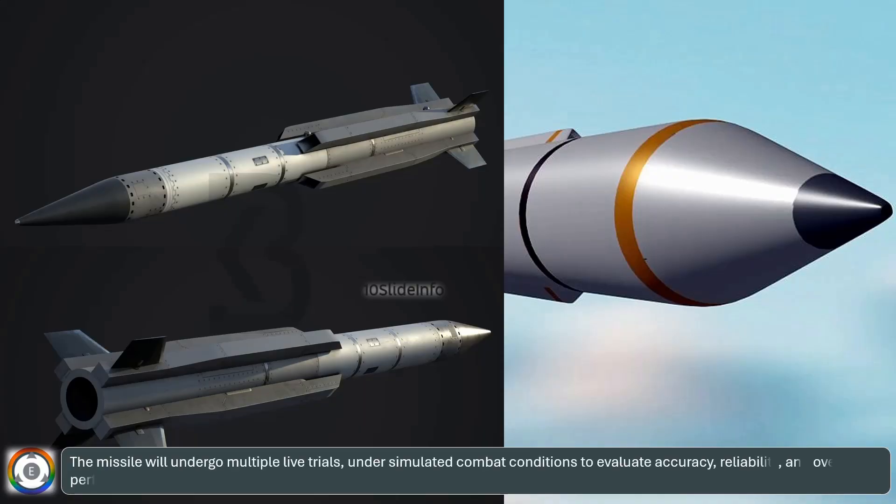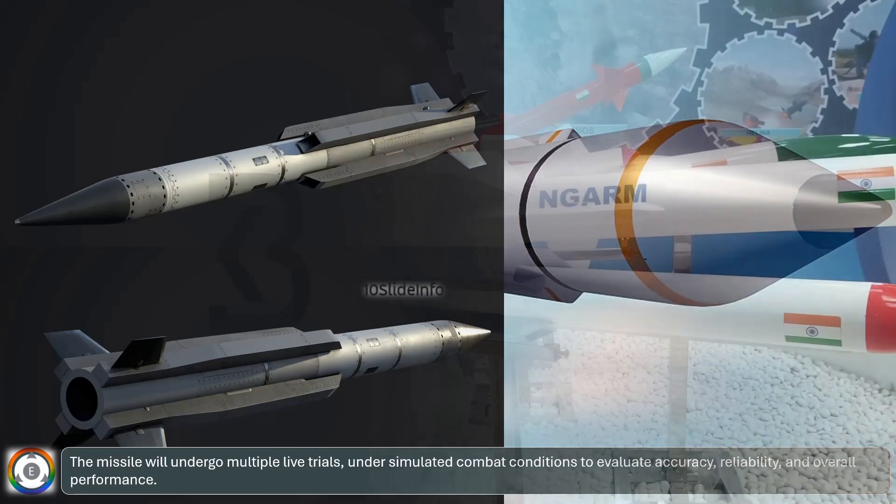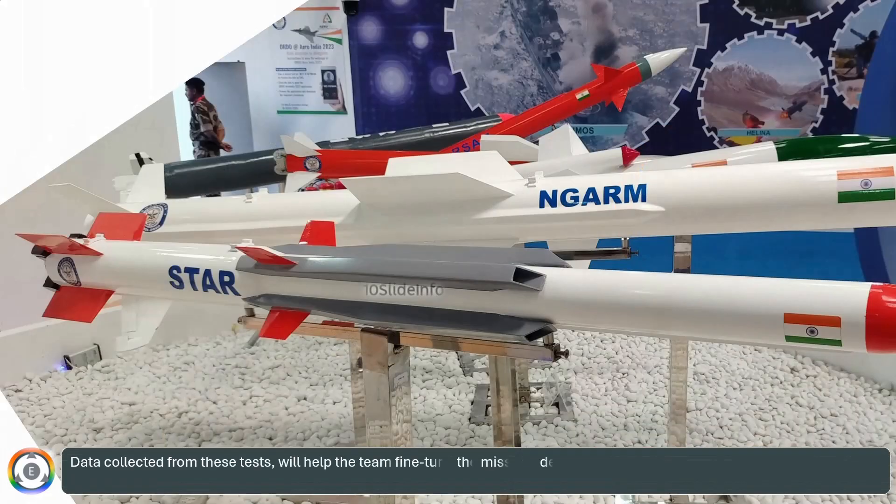The missile will undergo multiple live trials under simulated combat conditions to evaluate accuracy, reliability, and overall performance. Data collected from these tests will help the team fine-tune the missile's design and ensure it meets operational requirements before entering production.